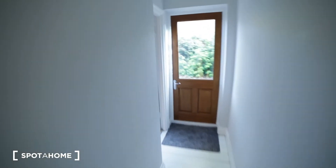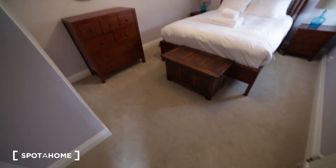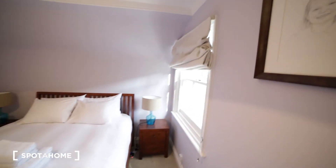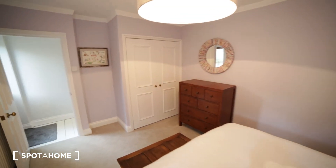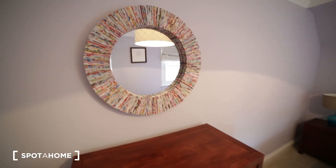And here we have bedroom number two, a similar size with the same carpet on the floor. We have a double bed, two bedside tables with lamps, and two windows facing the garden. We have as well a built-in wardrobe and a chest of drawers. Inside the wardrobe there's a mirror. So that's bedroom number two.